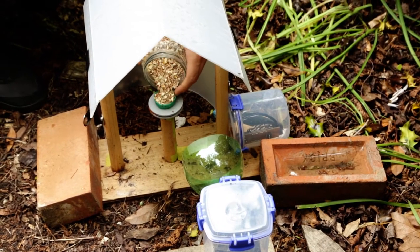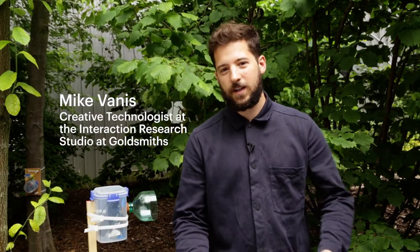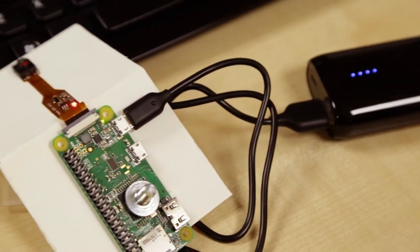My Nature Watch is a project to design open source devices that people can use to engage with wildlife near their homes. The aim of the project is to get people to build DIY devices like cameras and bird feeders so that they can engage with the nature around them and, in the process, also learn a little bit about new technologies. So far we've developed two devices.